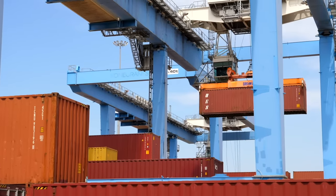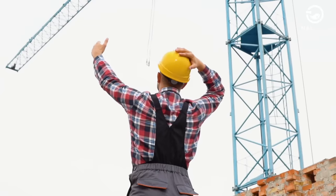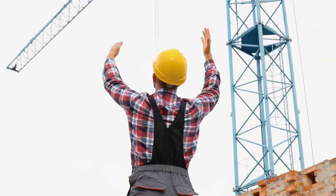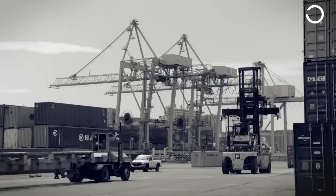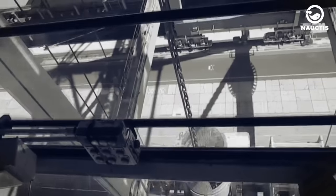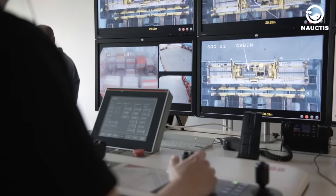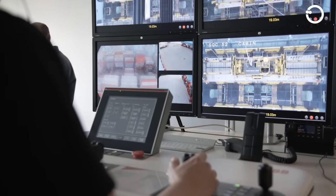Safety is paramount, and operators must adhere to safety protocols to protect themselves and others. They must also identify safety hazards and take necessary steps to mitigate them. Crane operators also need technical skills, including knowledge of machinery, computer programs, and other technical skills.